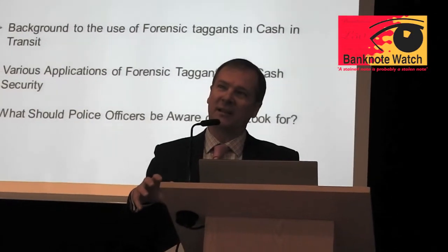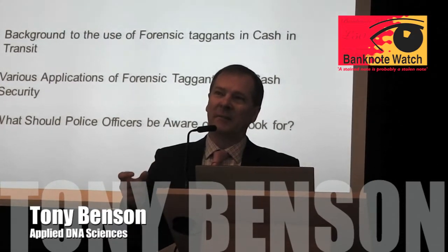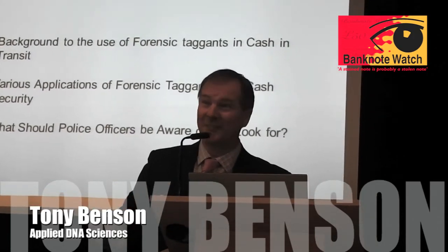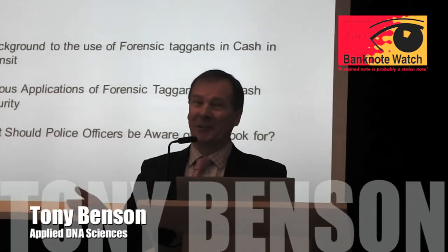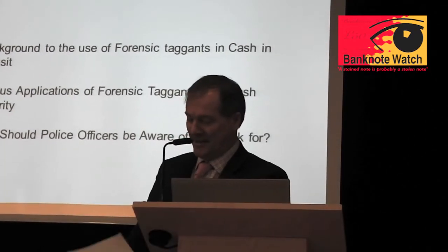This first part of the presentation is non-technical - I'm not a technical guy - but it'll give you a bit of background in terms of what you should be looking for as police officers. I believe they're called clues in your game. So I'll give you some clues as to what you should be looking for to obviously bring these cash-in-transit criminals to court.